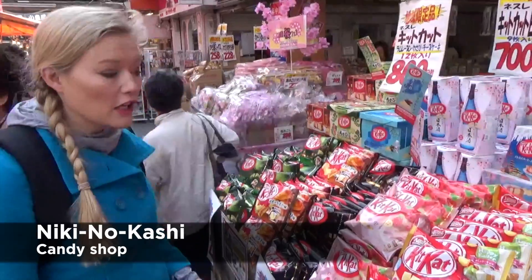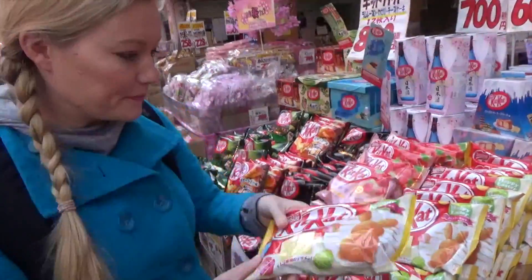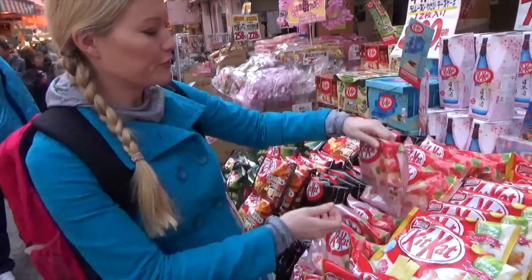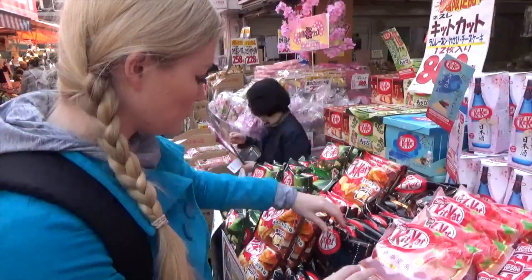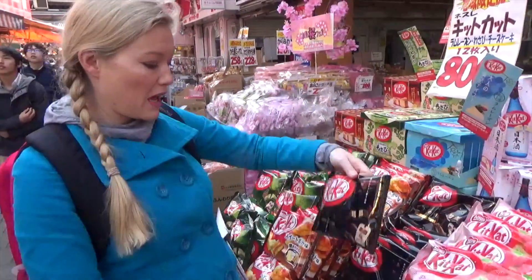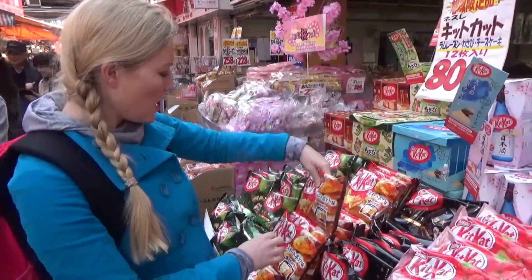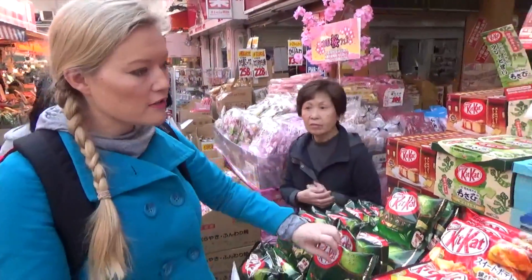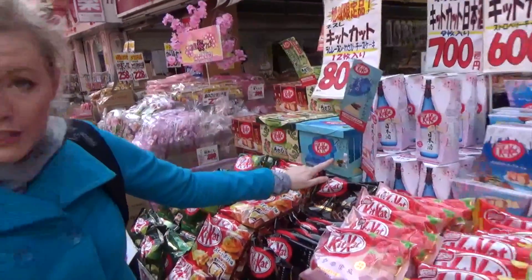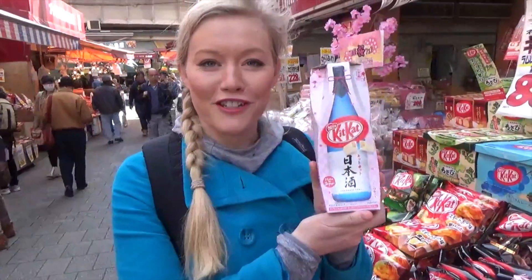You wouldn't believe what we just found - the Kit Kat stand! We've got Happy Easter flavor Kit Kat, we've got raspberry Kit Kat. Obviously dark chocolate, but that's a bit boring in Japan, because you can also get sweet potato and green tea and strawberry cheesecake and ramen raisin.